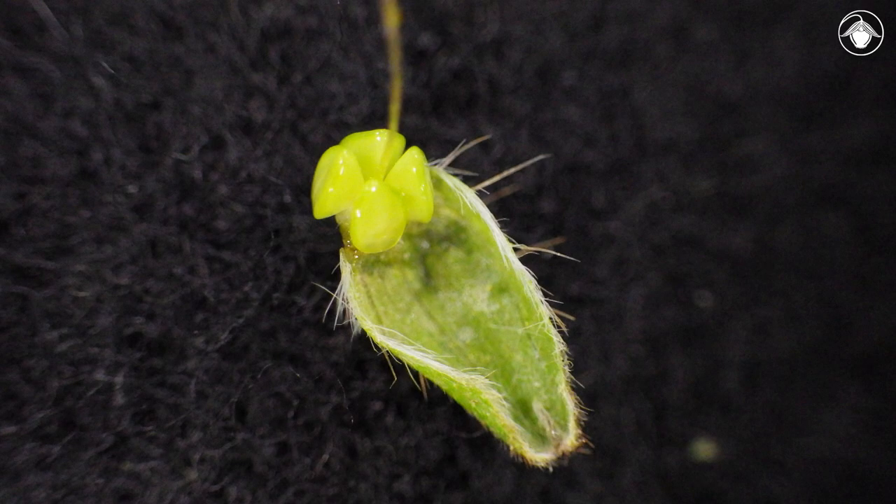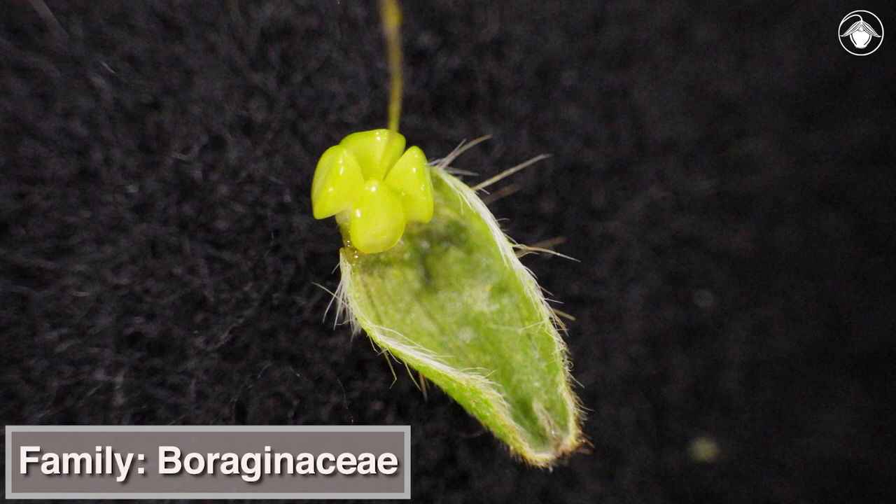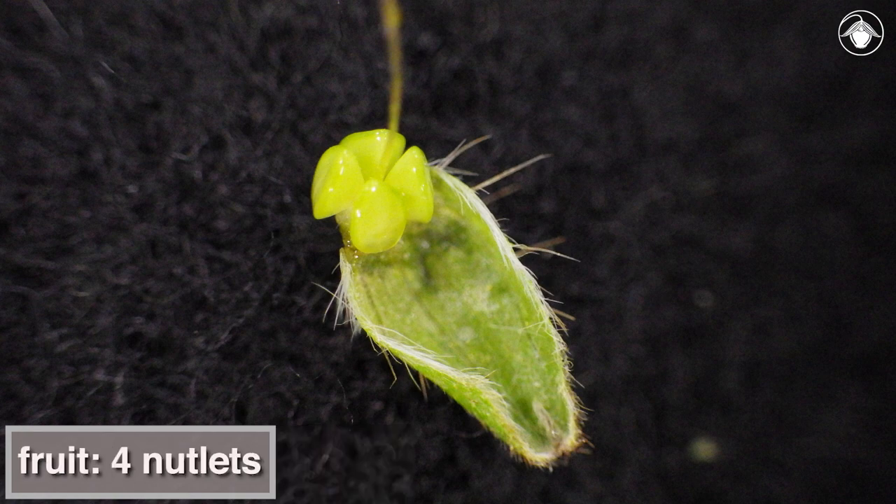Like many members of the Boraginaceae, Amsinckia furcata has an ovary that develops into four tiny nutlets, which can be seen here in this developing fruit.